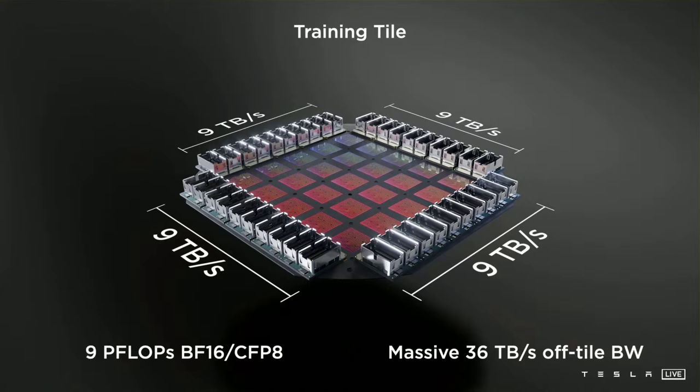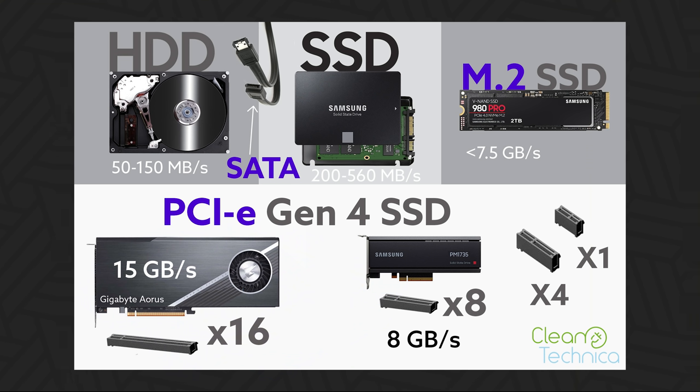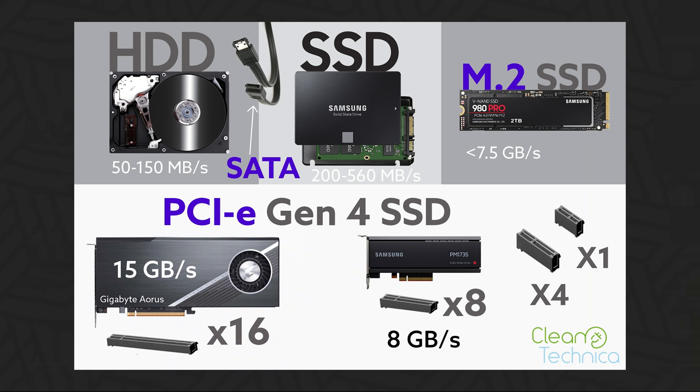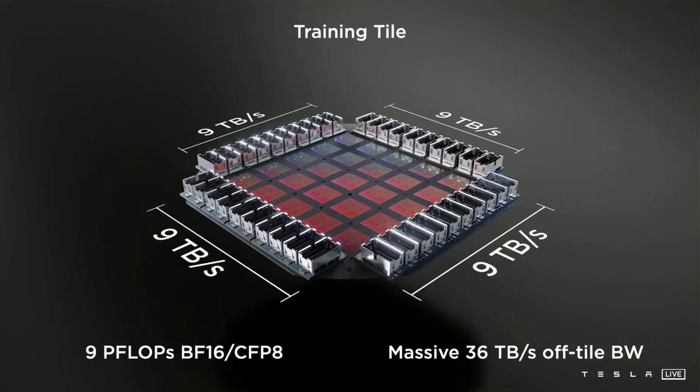But how is 900 gigabytes per second possible when PCIe Gen 4's limit is 64 gigabytes per second? That limit only holds for the largest standard connection — a PCIe Gen 4 X16 slot. Tesla made their own custom connectors, which is how each connector achieves 900 gigabytes per second — making it 14 times faster than the best connector a regular motherboard offers. The only question is durability, since they may have sacrificed robustness for performance, which makes sense for a supercomputer rather than something a hobbyist builds at home.